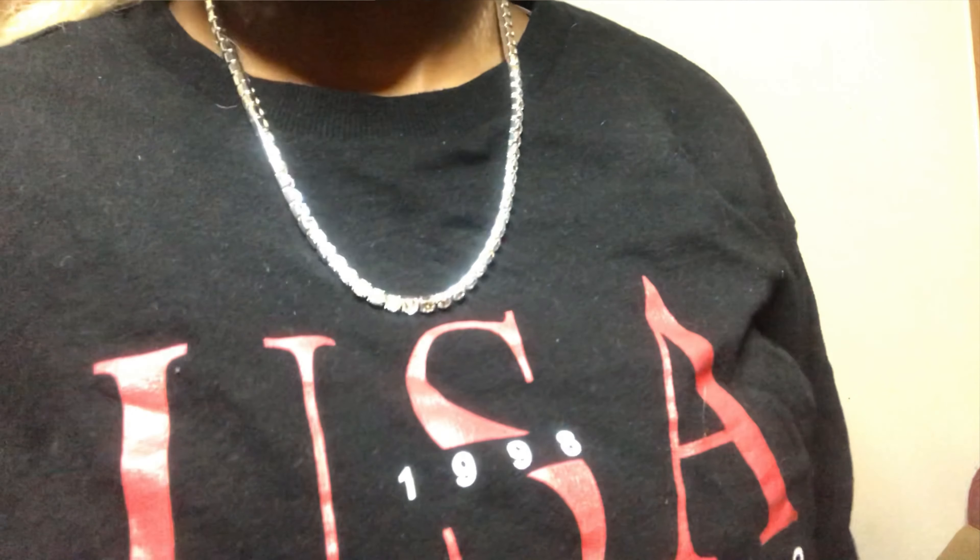The next jewelry item I got is this necklace. The lighting is probably not doing it any justice, but this chain alone made me feel like a real — like stop playing with me.